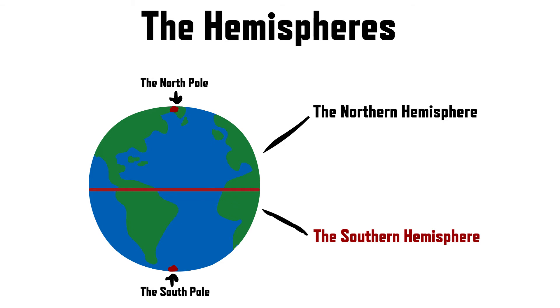The Southern Hemisphere is the bottom half of Earth, like the bottom part of the orange. Countries like Australia, Brazil, and South Africa are in this half. The South Pole is also in the Southern Hemisphere.